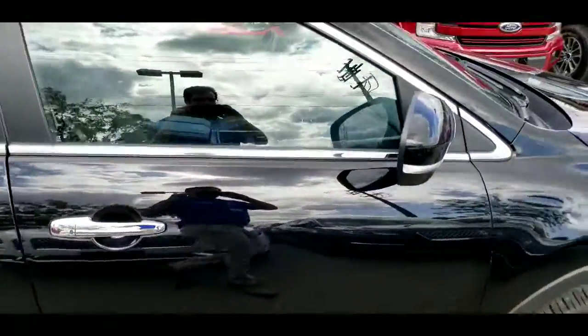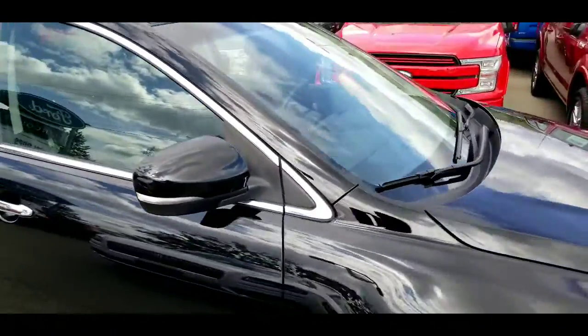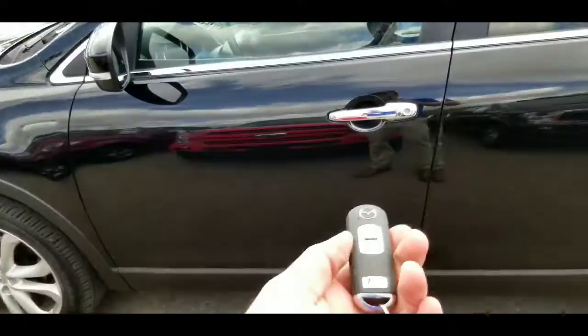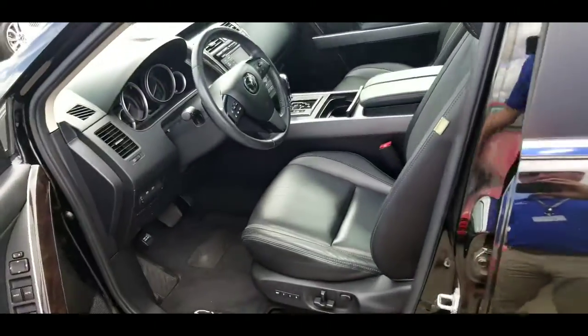There's a quick look on the outside. Let's jump on the inside of the CX-9 and check it out. Getting into the CX-9, we do have an intelligent access fob, so let's jump in there and check it out.